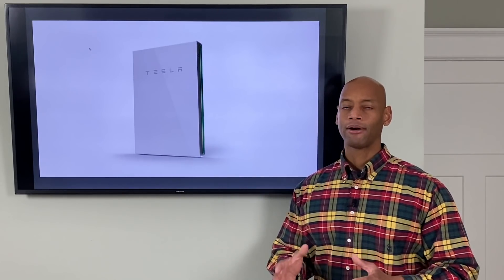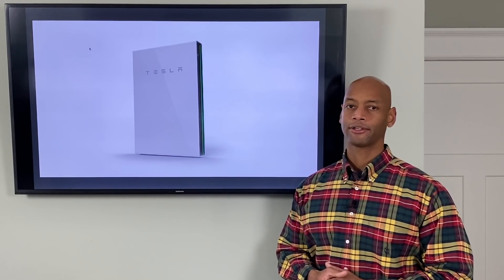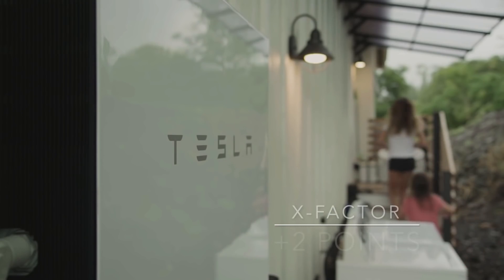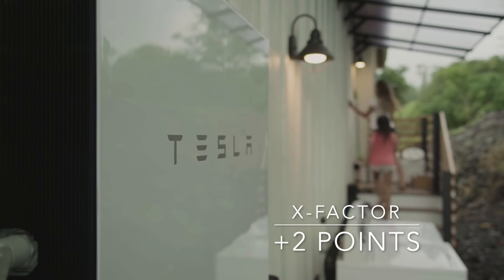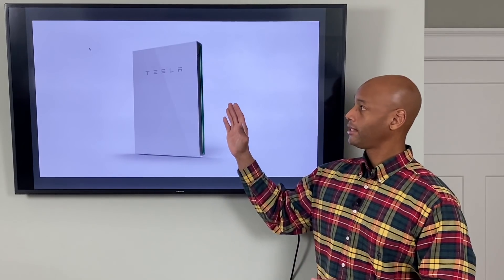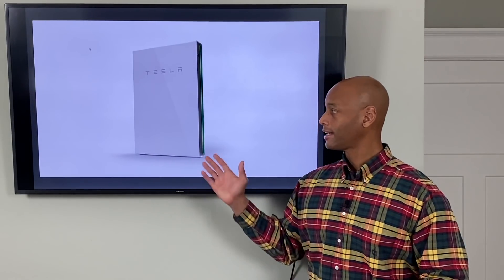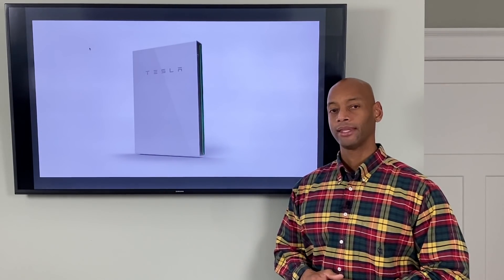As far as x-factor, I give the Powerwall 2 two additional x-factor points, really because of the elegance of the design. Tesla's design team and engineers have figured out a way to integrate the battery storage cell, the inverter, the battery management system, and the battery cooling system into one very sleek, aesthetically pleasing wall-mounted appliance. So I give it two additional x-factor points for those considerations.